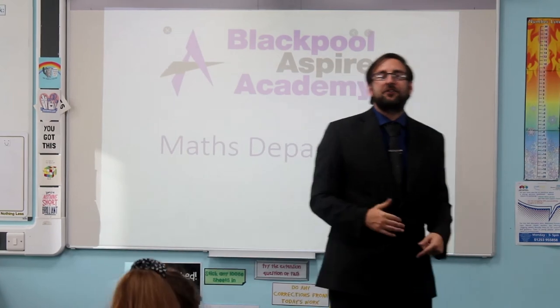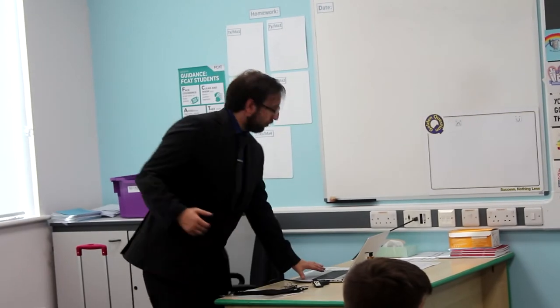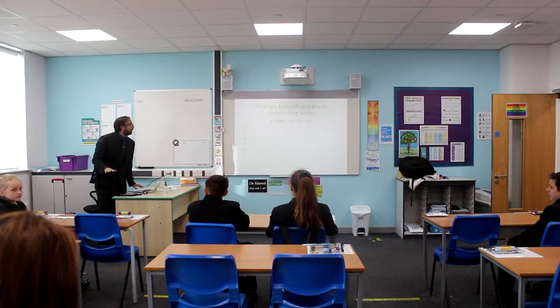Good morning class, today we're going to start with a fastest finger first. So let's start with just the back row. I'm going to put a question on the board and let's see who can answer this the fastest. Ready, get set, go.